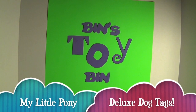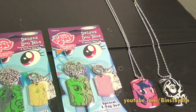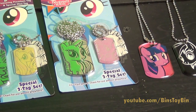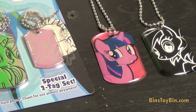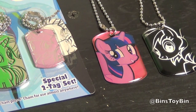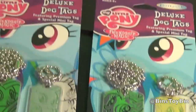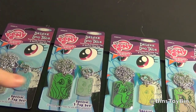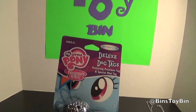Hi everyone, it's Jon and Bin, and November continues, which means it's still Ponypalooza. We have already reviewed the normal Enderplay dog tags — right here we have the normal Twilight and the normal metallic edition of Rainbow Dash. But today in the checkout aisle at Walmart, we also found these special deluxe dog tags.